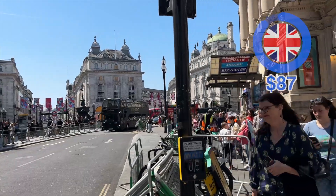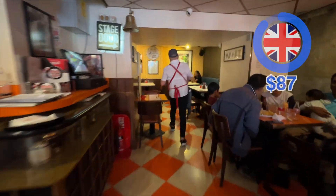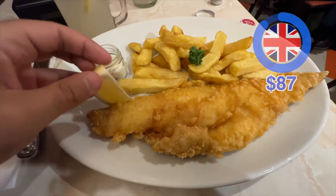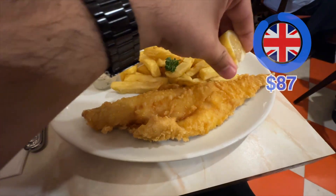I haven't had breakfast yet, so I'm starving. I walk to lunch in an area called Soho, where my tour guide suggested eating fish and chips. Fish and chips is considered the national dish here — it's basically fried fish in batter and potatoes. The price: 24 dollars.